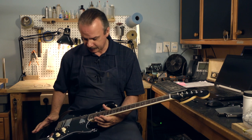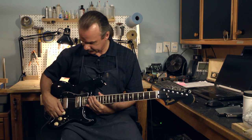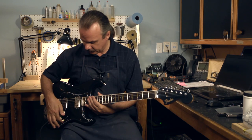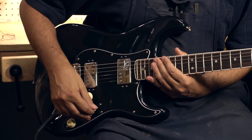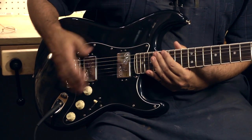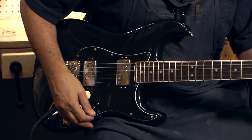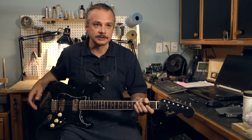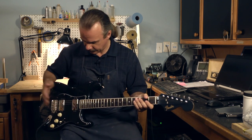Personally, I do like the humbucker combination. Like on this guitar, you obviously got a selection between humbucker, single coil, two pickups together, single coil at the neck pickup, and just a humbucker pickup at the neck. So you pretty much got all spectrum of the tones, from single coils to humbucker pickups, whether it's on the bridge or neck position.